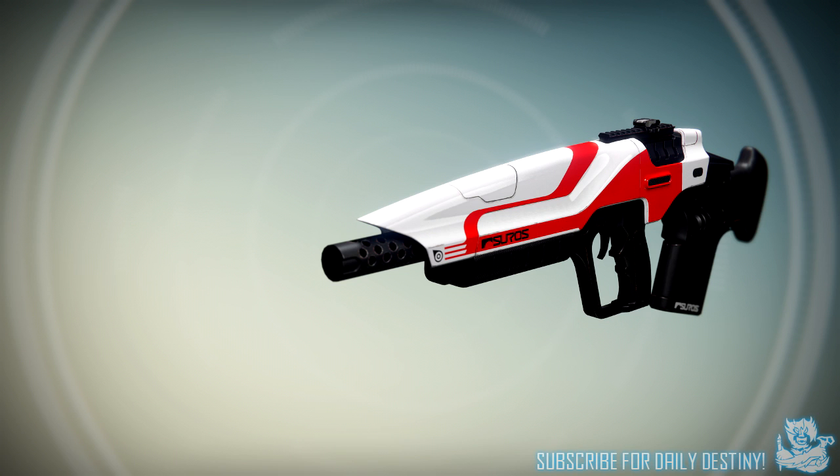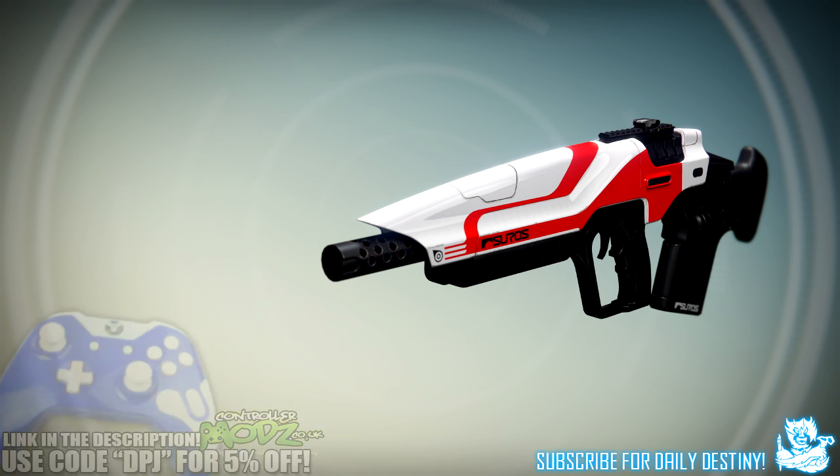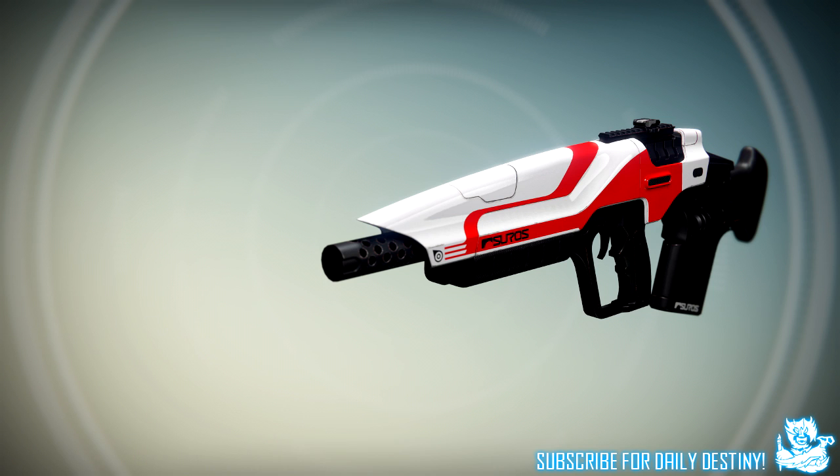What's going on guys, it's your boy DPJ here today with another Destiny video. In today's video we're going to take a look at six new weapons that are coming with The Taken King. These weapons look extremely unique compared to what we are used to at the moment, and the first one we're going to take a look at is a Suros pulse rifle.